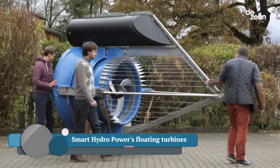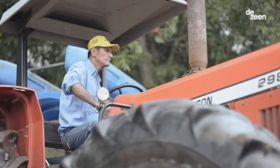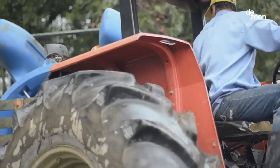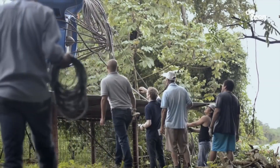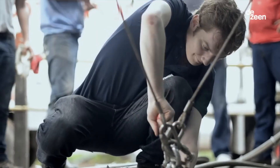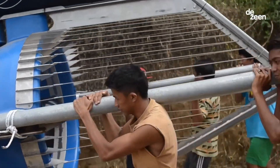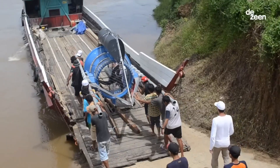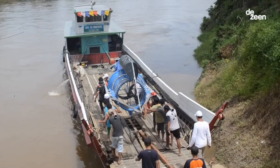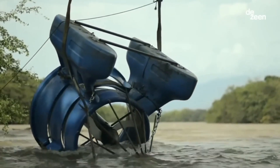Smart Hydropower's floating turbines are an innovative type of hydroelectric turbine that generates clean, renewable energy from rivers and tidal currents. Unlike traditional hydropower dams, which can be expensive and harmful to the environment, these turbines are relatively low cost and have minimal environmental impact. The turbines are mounted on a floating platform, which allows them to be easily deployed and relocated — especially beneficial in areas with fluctuating water levels or where dam construction is not feasible.